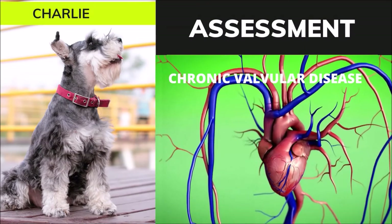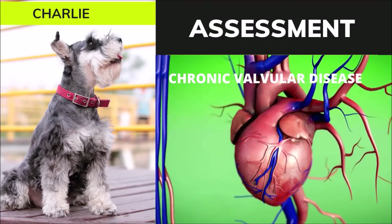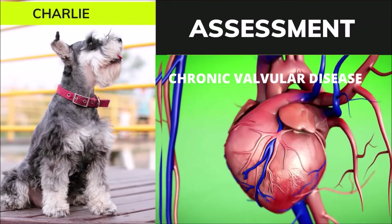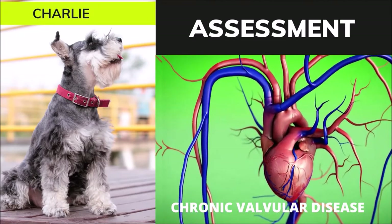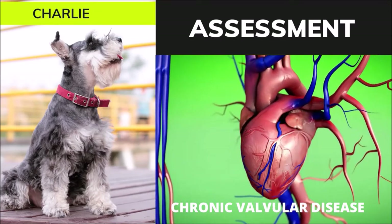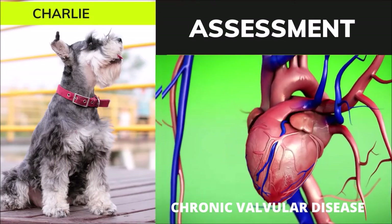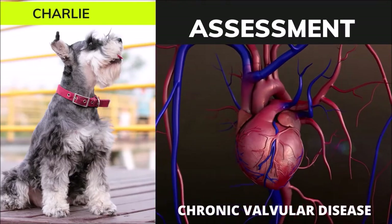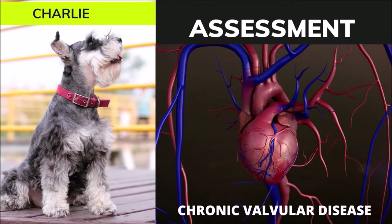Based on the radiographs and echocardiogram results, Charlie was diagnosed with degenerative valvular disease. Chronic degenerative valvular disease refers to a non-infectious degeneration of the heart valves. In dogs, the most commonly affected valve is the mitral valve on the left side of the heart, followed by the tricuspid valve on the right side. The change in shape of the valves impedes their ability to form a tight seal, resulting in a leak, causing blood in the ventricle to leak back into the atrium with each heartbeat and producing the heart murmur.